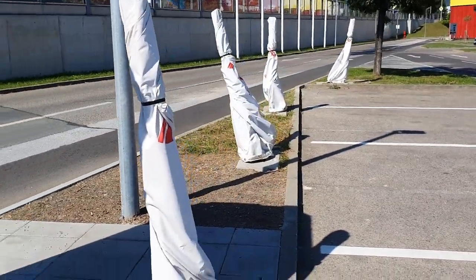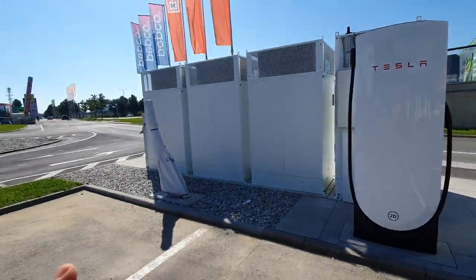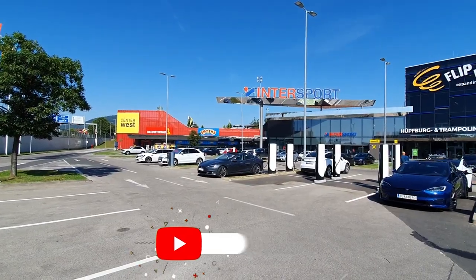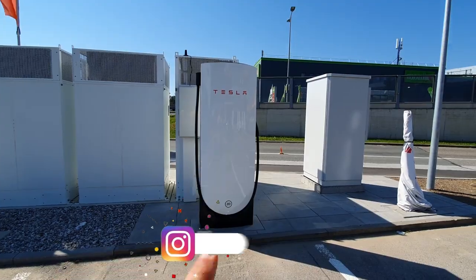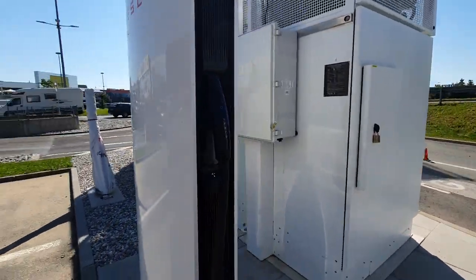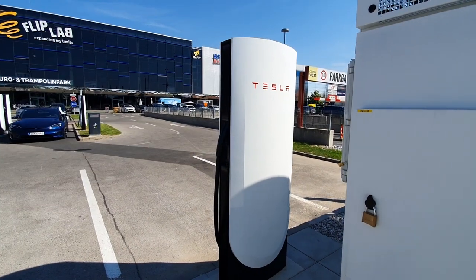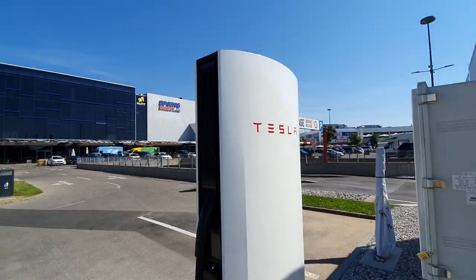Let me show you — there will be some more here, that's three, four, five, and I think three more cables over there with no chargers yet. Then there are seven here and one here. Let me just show you the actual charger.